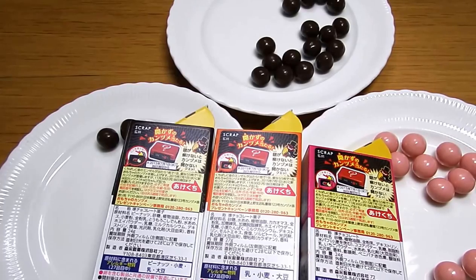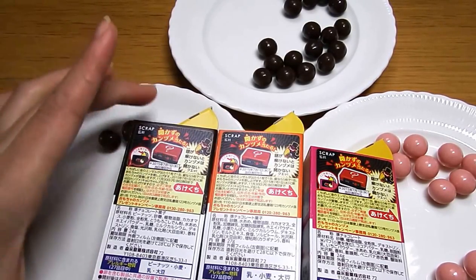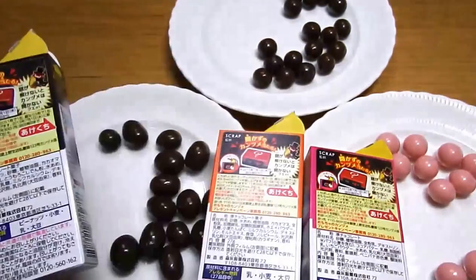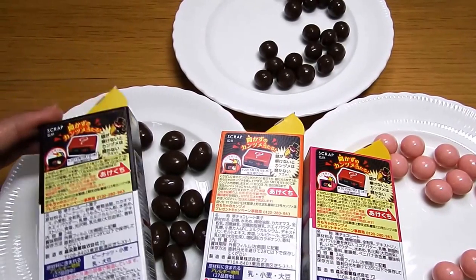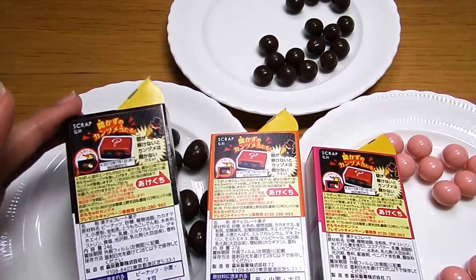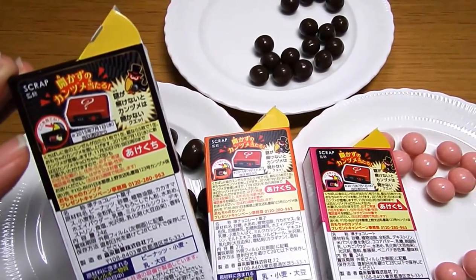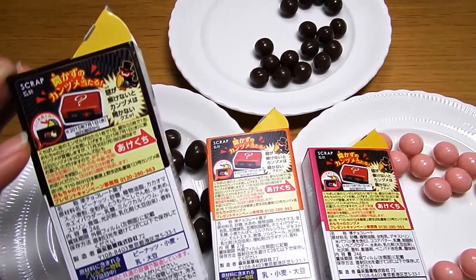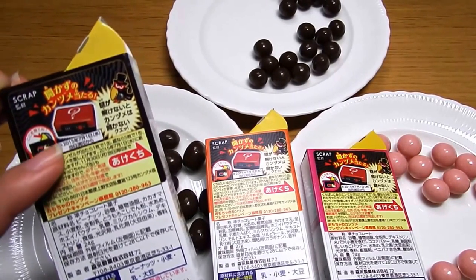If the angel mark was gold, you can get this reddish box. And if it was a silver angel, you need four more angel marks to get this box. This box is called 'omocha no kanzume,' which means toy can. I don't know what is inside, but it looks interesting.